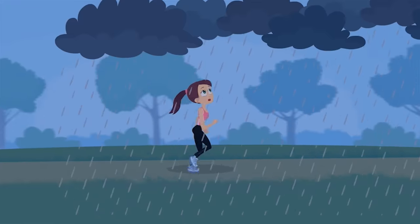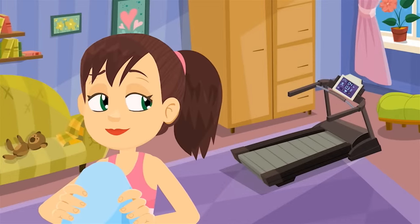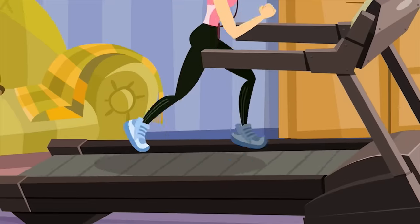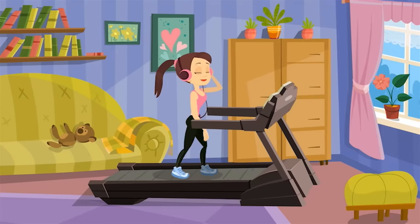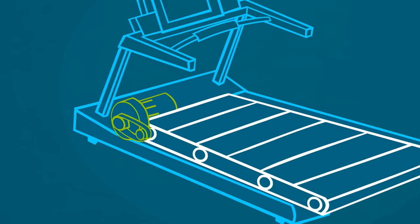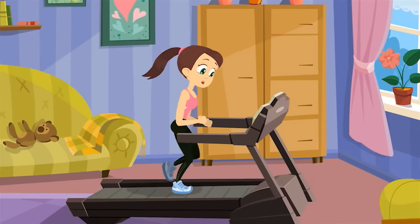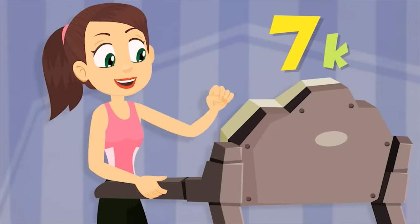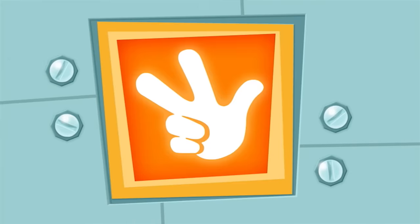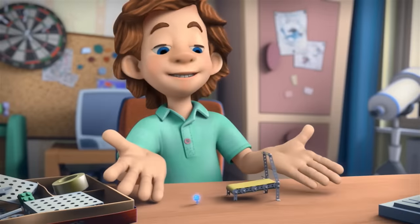Exercise machines were invented so people could work out without going outside! For instance, a treadmill lets you walk or run for a very long time while moving in one place! A treadmill's main part is a conveyor belt that is driven around by an electric motor! Today's smart treadmills have the ability to measure your speed, the distance that you've run, your heart rate, and even the results of previous workouts! There, it's all done! Tideesh!